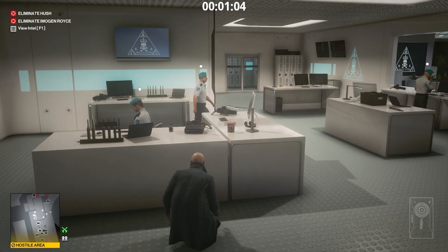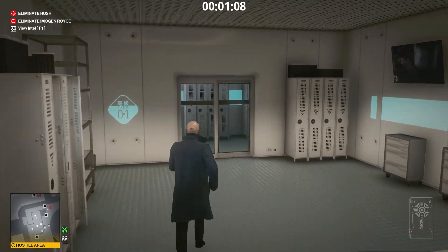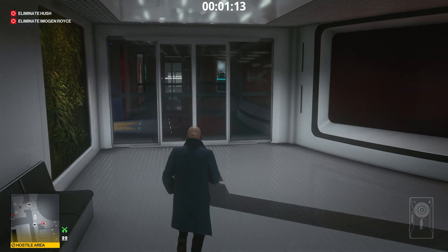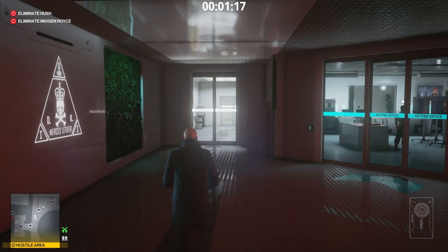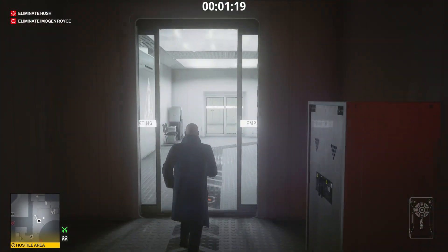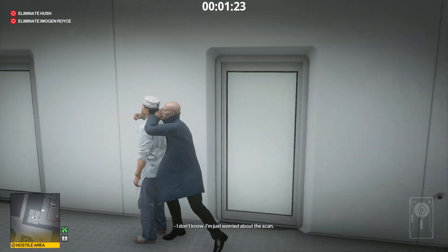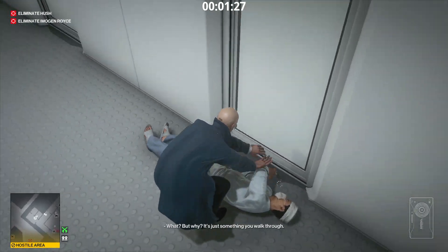We must reach the analysis office — follow me. Go straight ahead. Avoid the camera. Go straight ahead. We cannot continue without a disguise. Subdue this guy. There is a closet nearby.